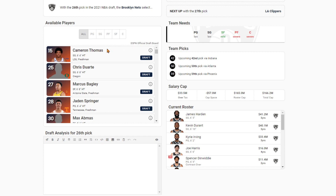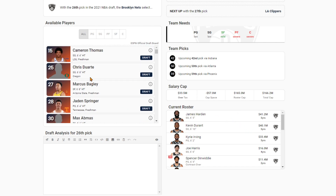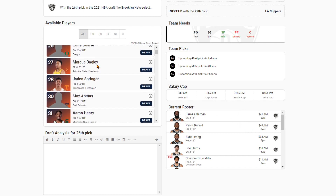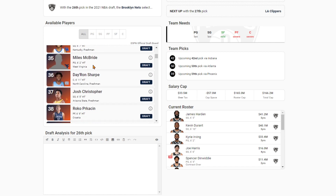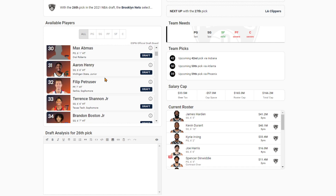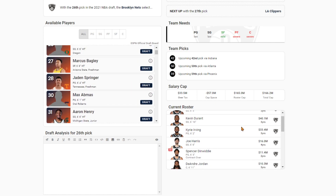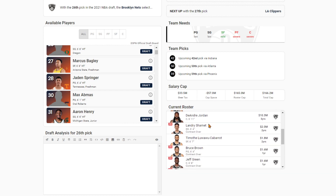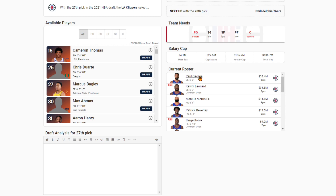The Nets at 26 — do you just go scorer? I think you go Springer. He's just too well-rounded compared to these other players who are flawed and have weaknesses. Springer's extremely well-rounded. I think this just works for the Nets — plug and play player, especially since they're kind of weak at the point guard position. Springer makes sense with the Nets. He's going to learn a lot from Irving and Harden.